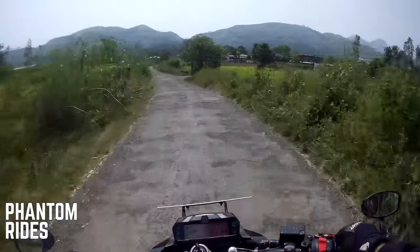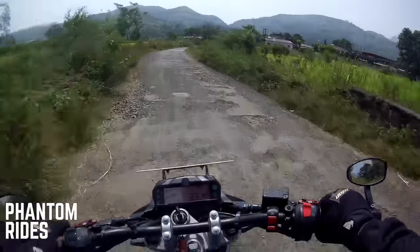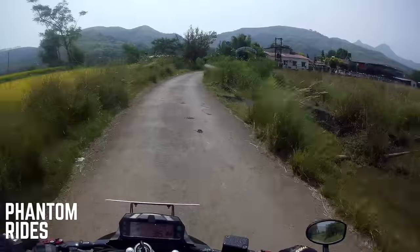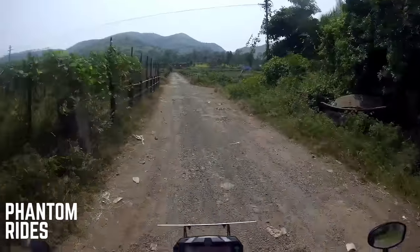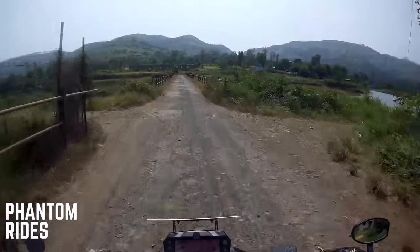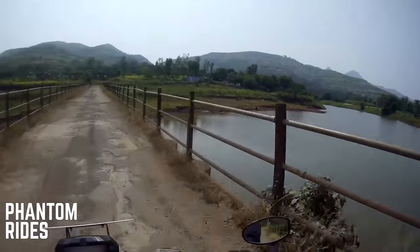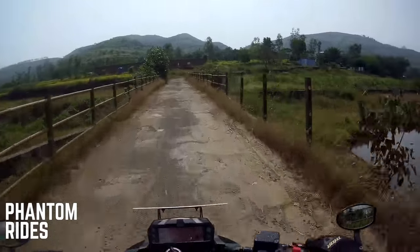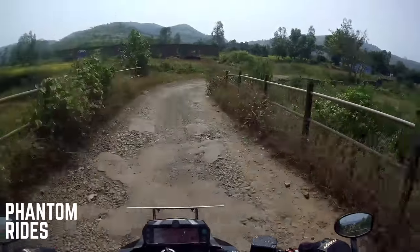Going down here — watch out since you wouldn't be doing any crazy speeds up here. This bridge — I just love it. I was here in the rainy season last year, riding two-up on the back of a scooter.